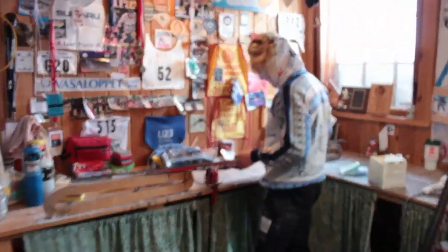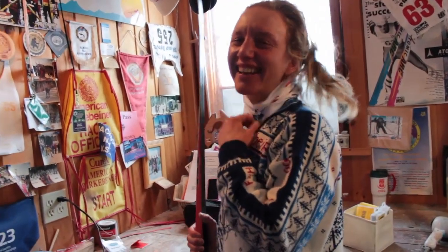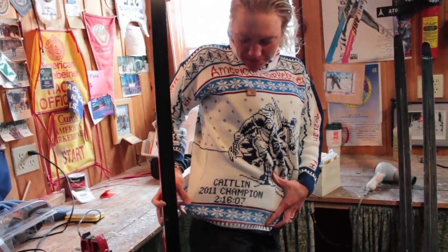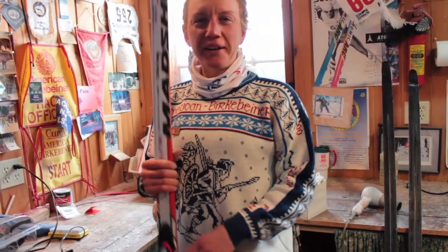Can you tell me who you are? I'm Caitlin Gregg. I am the defending 2011 Berkey champion, and also 2013, but that hasn't been engraved on here yet. I am preparing my skis for the 2014 Berkey.